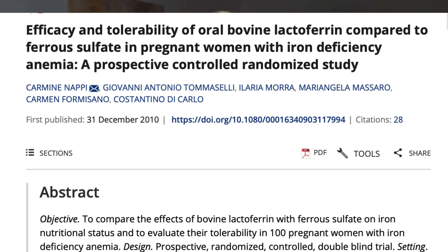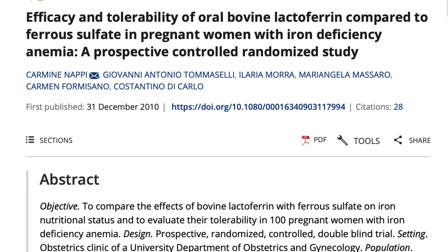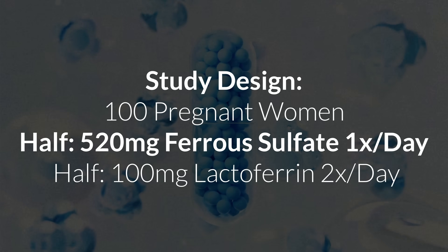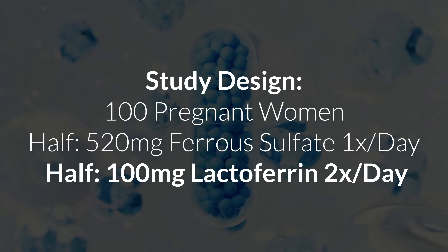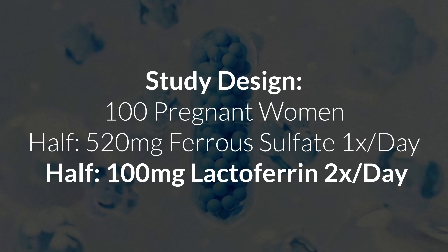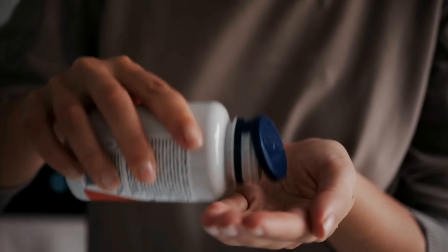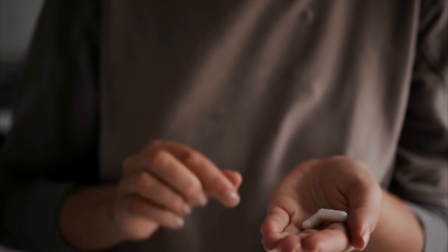Several studies have now compared lactoferrin to standard iron supplements and the results are amazing. For example, in one randomized controlled trial done with 100 pregnant women, half were given 520 milligrams of ferrous sulfate once a day and the other half was given 100 milligrams of lactoferrin twice a day. After 30 days, they measured blood iron markers — hemoglobin, ferritin, and serum iron — and in both groups the markers improved to pretty much the same degree, but the lactoferrin group had way fewer side effects and the participants felt a lot better taking it.